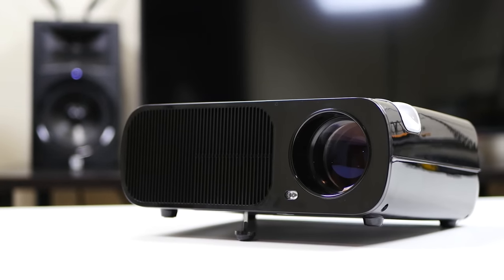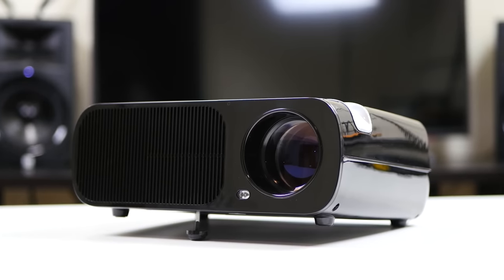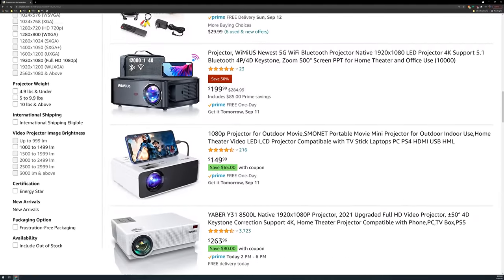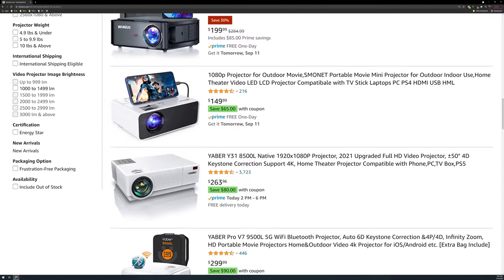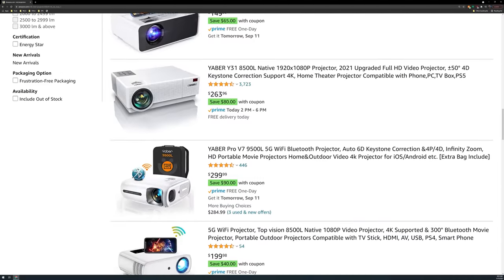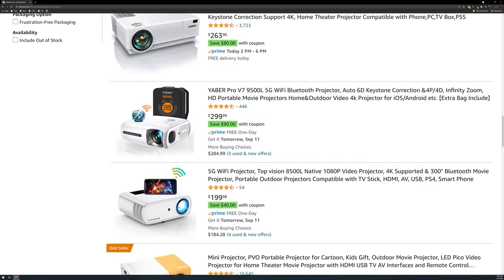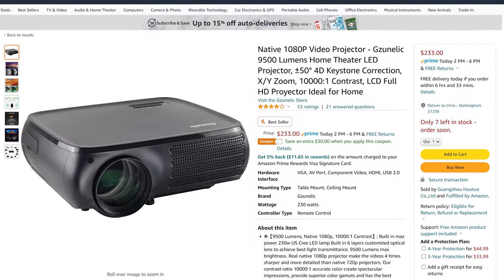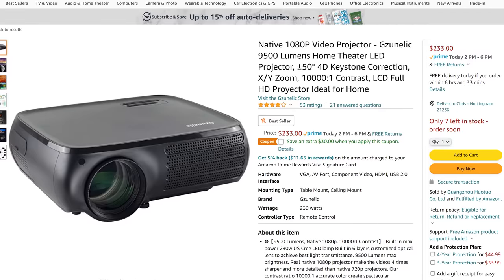LED projectors are a great way to get into home theater without spending a ton of money. But one of the major limitations is that LED is the least bright light source, and a brighter light source allows you to get a bigger and less washed-out image. Because manufacturers know that consumers want bright projectors, you'll usually see some insane brightness claims out there. The market is flooded with brands making claims like 6,000 or more lumens and they're not anywhere close to that.